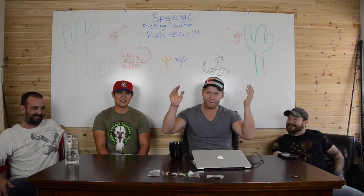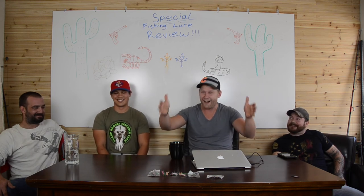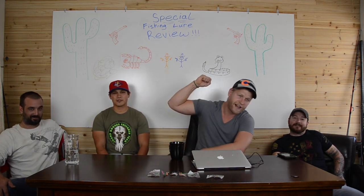All right guys, I appreciate you. I'm sorry that you watched this video. Thank you guys for watching — do me a favor and like, share, and subscribe so I remember to do it again. I will see you in the next video.